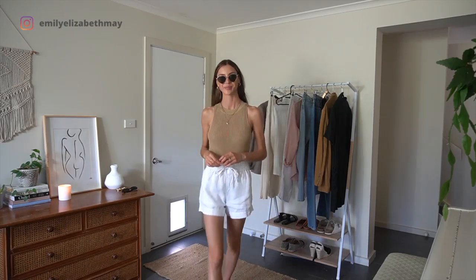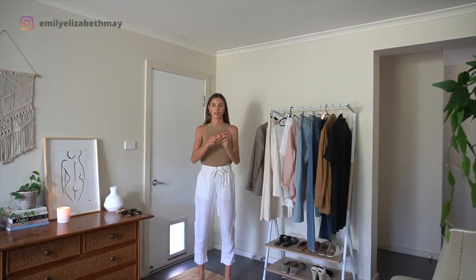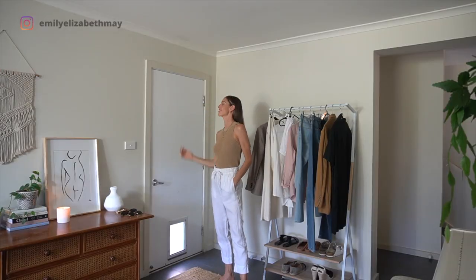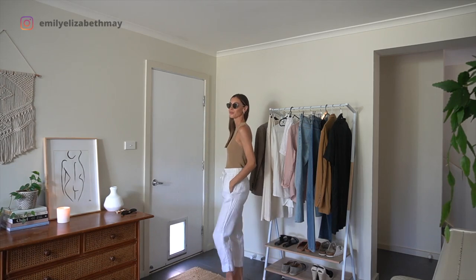I also have these linen shorts in the pants version. Don't you love when you find things in your pocket? I wish this was money but I'll settle for the chapstick. These linen pants are probably my most worn piece this summer — perfect for around the house or to the beach.